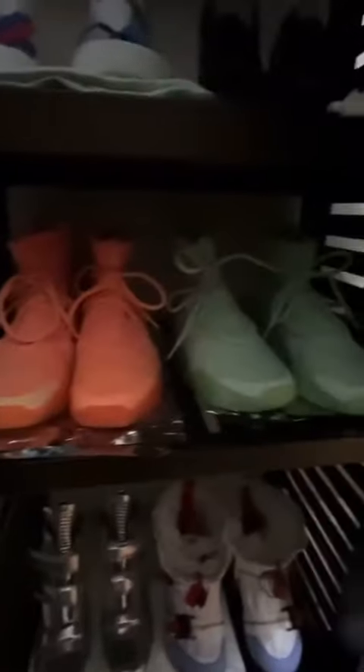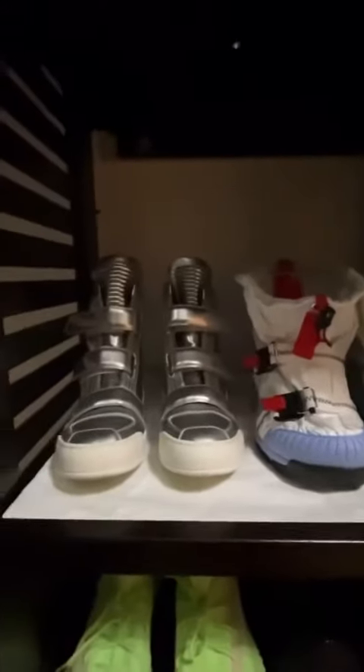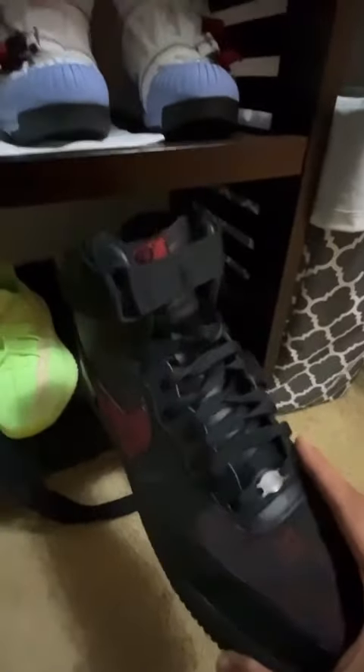Yeezy 350s. Fear of Gods — my astronaut shoes. I already showed you guys the Balmains before in the last one. Just started putting this closet together. We got the 350 glows, custom black Air Force Ones — shout out to Jay.